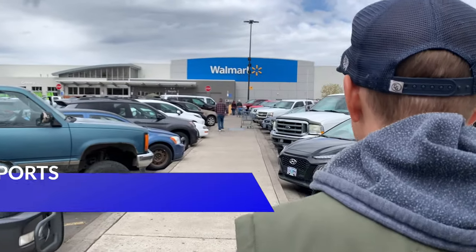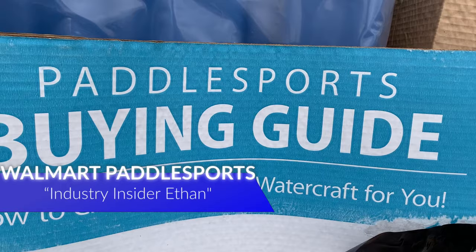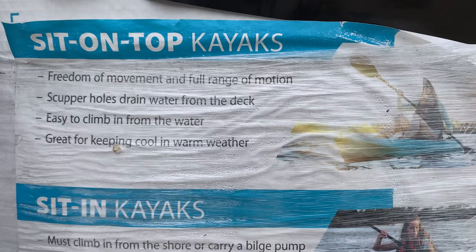Walking into my local Walmart in Bend, Oregon, and we're going to go through their assortment of kayaks. Unfortunately, this is pretty much your best knowledgeable sales agent when you go to a Walmart. So I'm going to share my knowledge and tell you what I think of some of their boats.